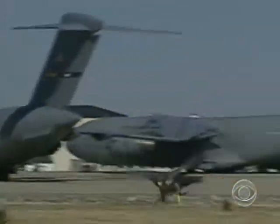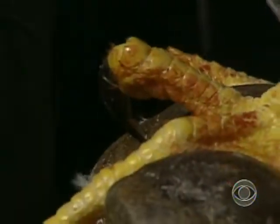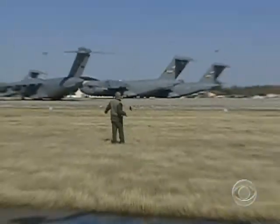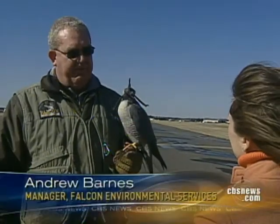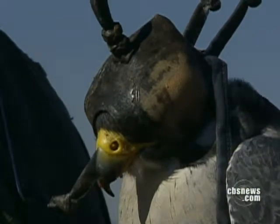At McGuire Air Force Base, the weapon of choice to defend against bird strikes has feathers, razor-sharp talons, and dive bombs more than 200 miles an hour. He's a predator — near the top of the food chain, and almost all other birds are below him in the food chain, so they're food.